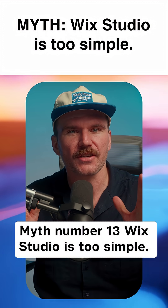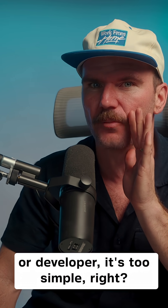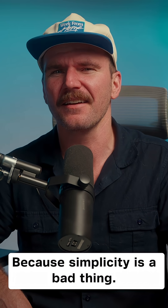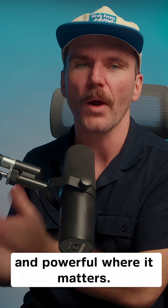Myth number 13: Wix Studio is too simple. Wix is fine for beginners, but if you're a real designer or developer, it's too simple, right? Because simplicity is a bad thing? Look, Wix Studio is simple where it should be and powerful where it matters.